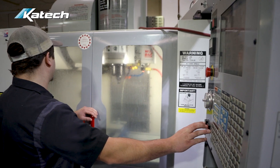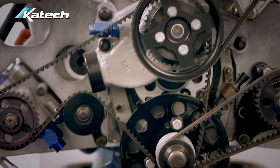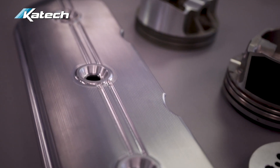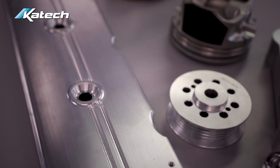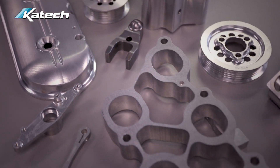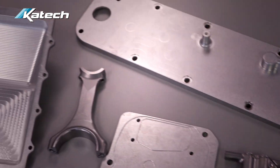Products we produce here are almost all predominantly engine related. They can be from the smallest fastener or bracket all the way up to dry sump oil pans, billet blocks, single cylinder crankshafts, cylinder heads, and billet cylinder heads.